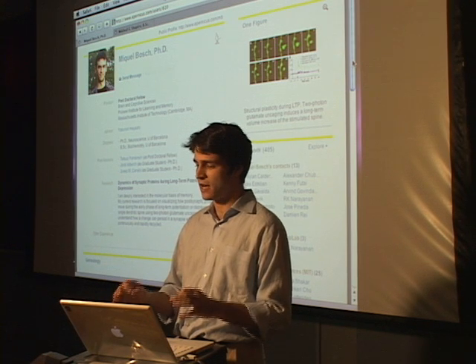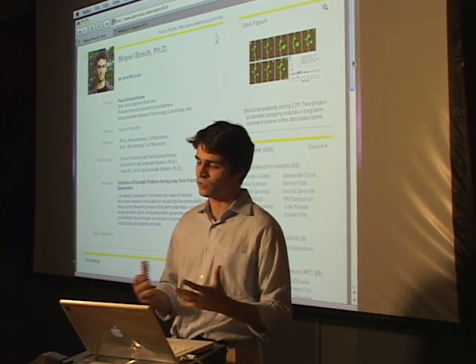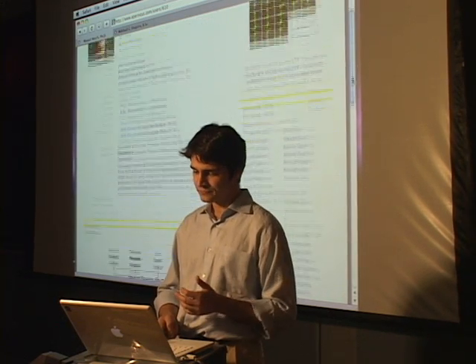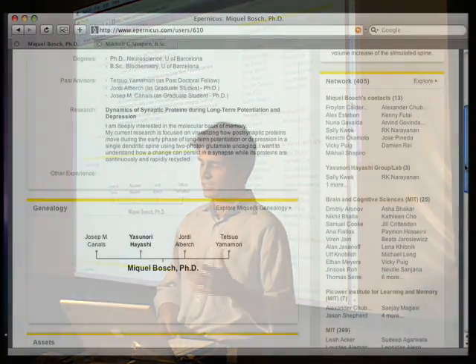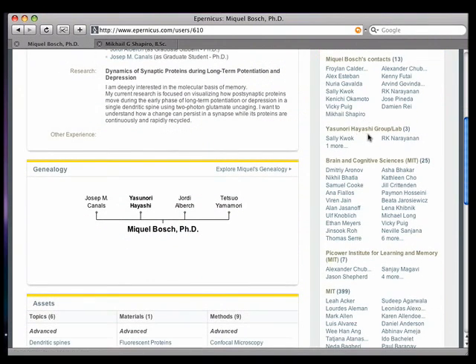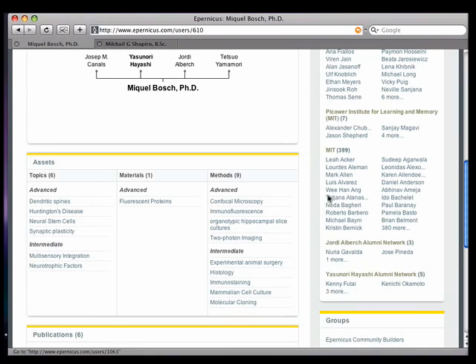One of the things that makes this possible is Eparnicus' recognition of people's real-world scientific networks. When Mikhail signed on and identified what lab, department, and institution he's part of, he was automatically connected to other people in the Hayashi lab, people in his department Brain and Cognitive Sciences, people who are part of his institute the Picower Center at MIT, and to other folks at MIT in general.